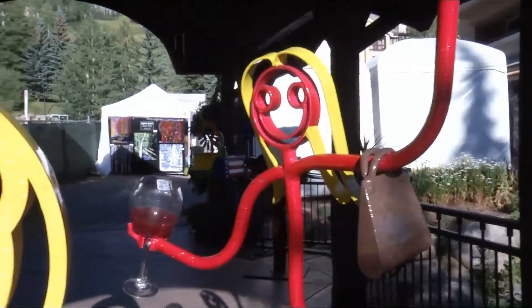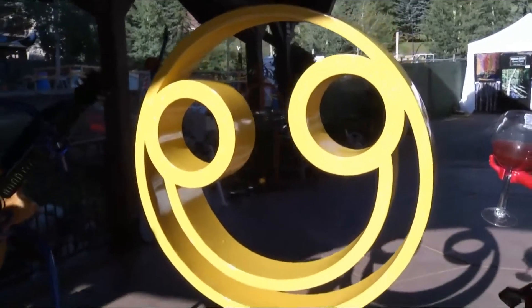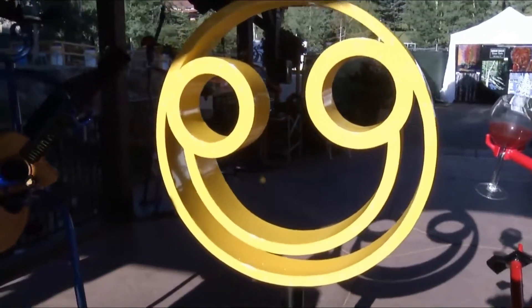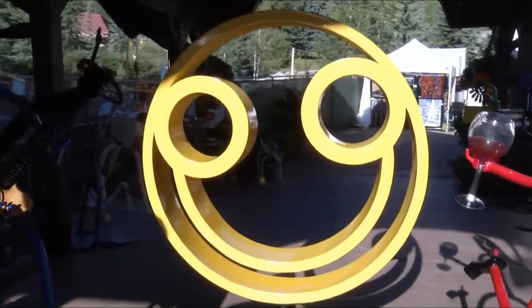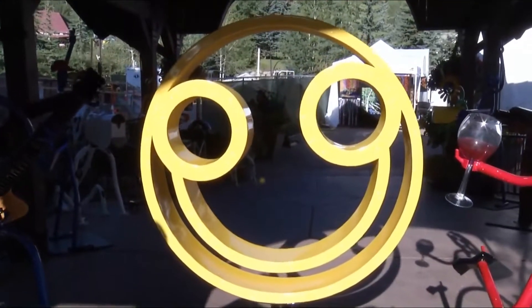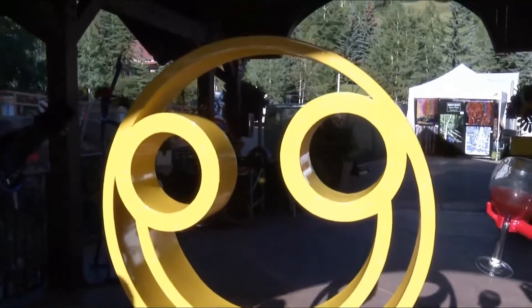Now the big happy smiley face — the classic face. A lot of people call it an emoji, but it's just fun. We do a lot of these on the Intracoastal in Florida, and people ride by and just know: wow, that's a happy person who lives in that house.